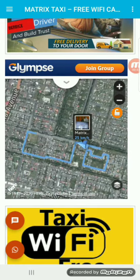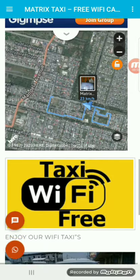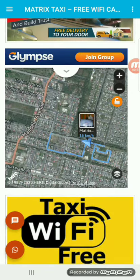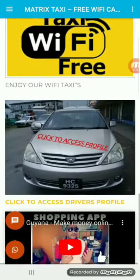So when a delivery is about to be made, as you can see the driver's in Georgetown around Mandela Avenue, and that's how easy it is to track the driver's speed and location.